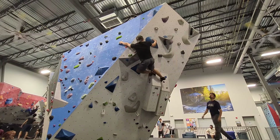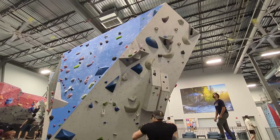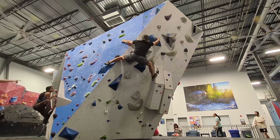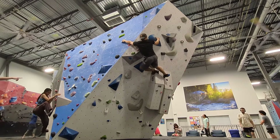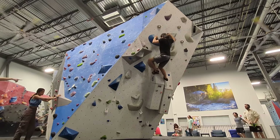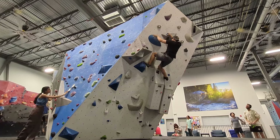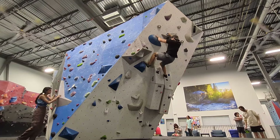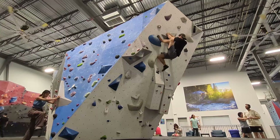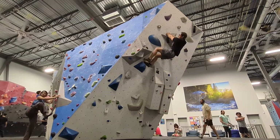I try getting my right toe in the crack and matching on the big hold. I fall, but the position didn't feel that bad. I try just the top part and I'm able to get the match and bump my right hand. The next part seems really hard though. I try getting a high left foot because I thought I'd be able to rock over it and mantle up, or turn my left hip into the wall and just stand up, but it doesn't work out.